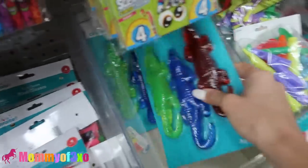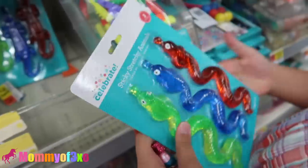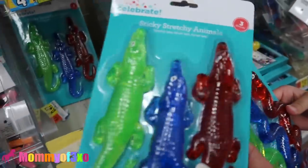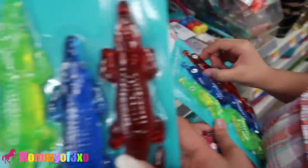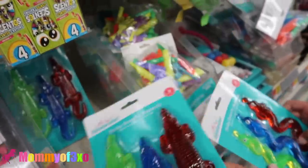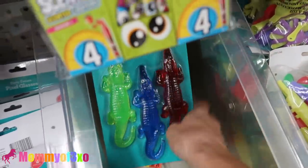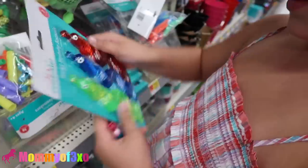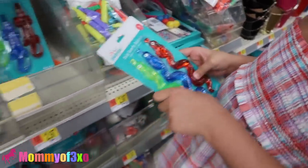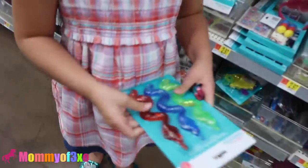These are new too - Leia just found these. They are sticky stretchy animals - they have pythons and alligators. They look like big gummy candies. They look really fun actually. They're stretchy, sticky, squishy, and satisfying.